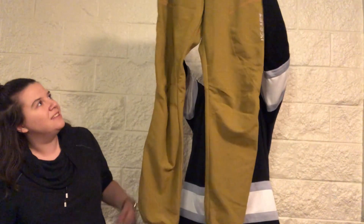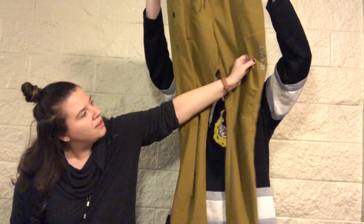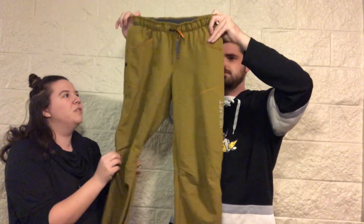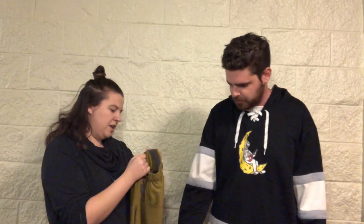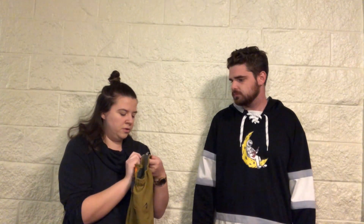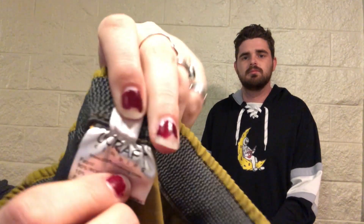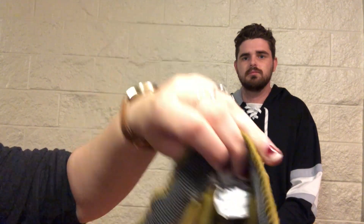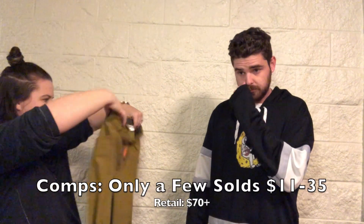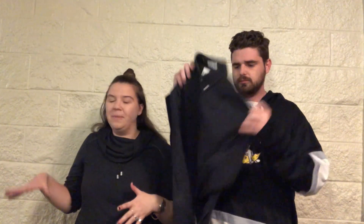Next we got some pants — these are UCraft. The letter U, then 'craft,' and it says 'climbing' — they're 90% recycled polyester climbing pants in like a khaki-green color. They're in really good condition and feel really nice. So far we've got one athletic piece and one businessy piece, so we'll see which way this box sways.